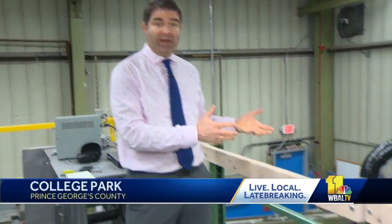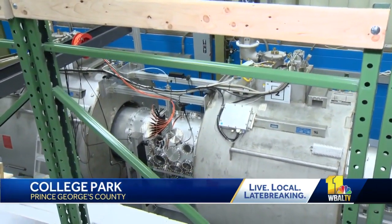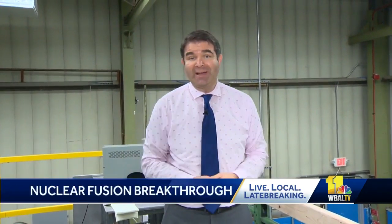Today for science — it is an exciting day for the physics community here at the University of Maryland, where they are working on their own magnetic confinement fusion projects. We spoke with one professor who told us he has very close ties to this breakthrough announcement.